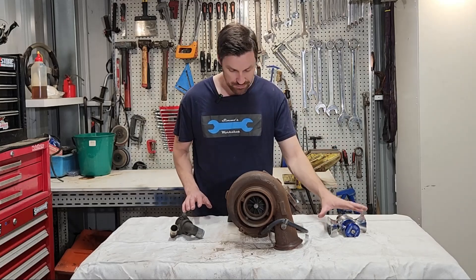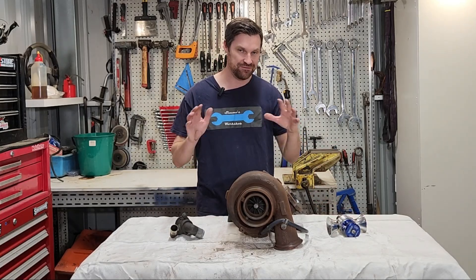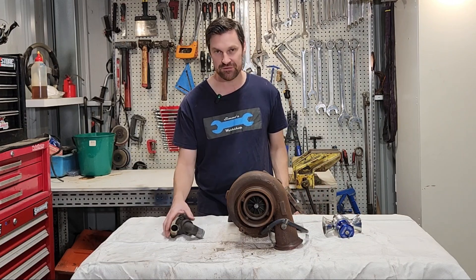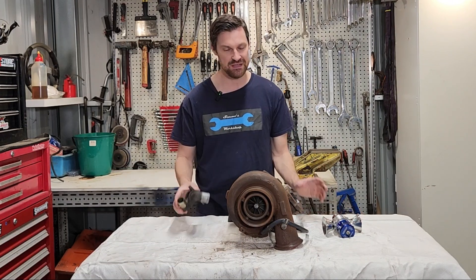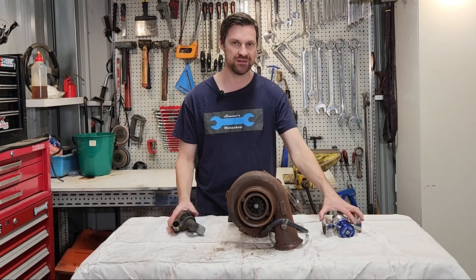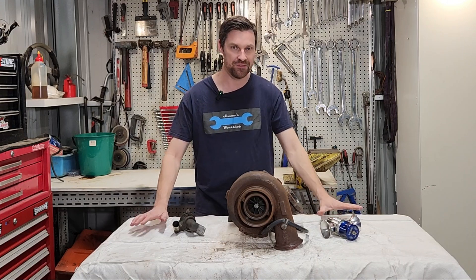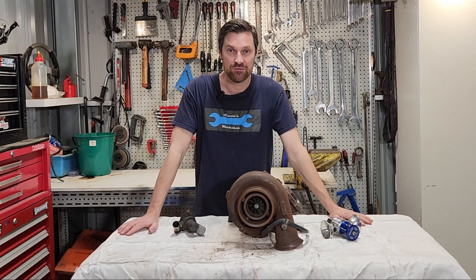So that's pretty much it when it comes to blow-off valves and recirc valves. It is definitely a preference based on how you like to operate your vehicle and how you like it to sound. Of course, if you ever replace a recirc valve with a blow-off valve, if you keep the recirc valve you can put it straight back on — there's no modification needed, you can just bolt it straight on. Other than that, thank you very much for watching.